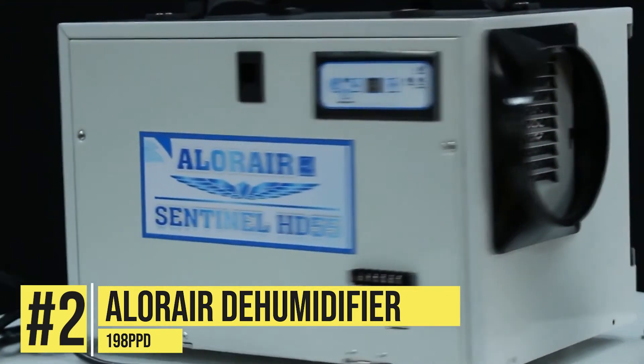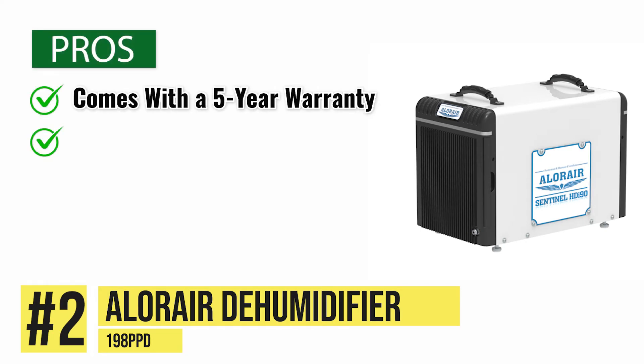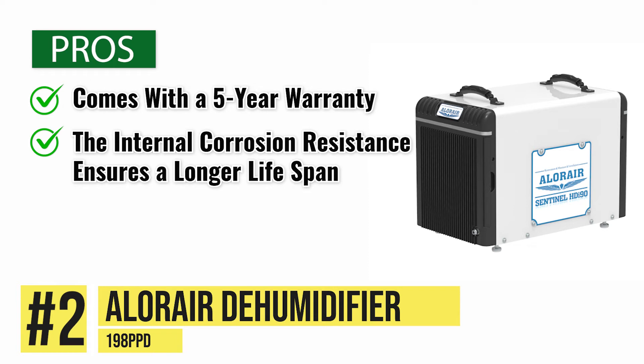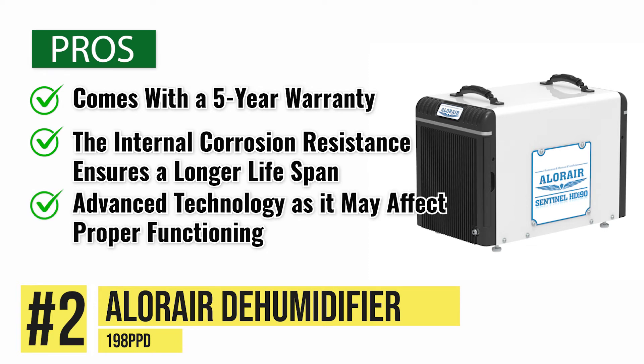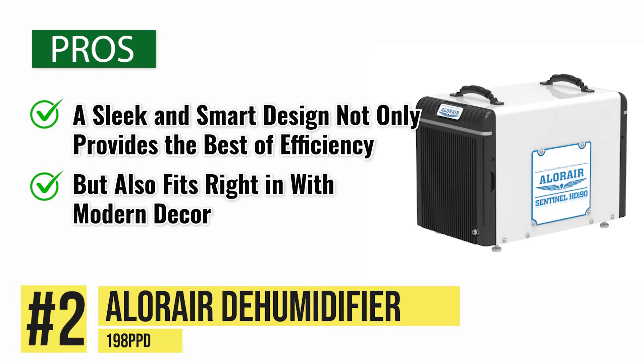Not only this, but it comes with several pros. For example, it has a five-year warranty. The internal corrosion resistance ensures a longer lifespan, and the advanced technology saves the device from icing up, as it may affect proper functioning. It has a sleek and smart design, which not only provides the best of efficiency, but also fits right in with modern decor.